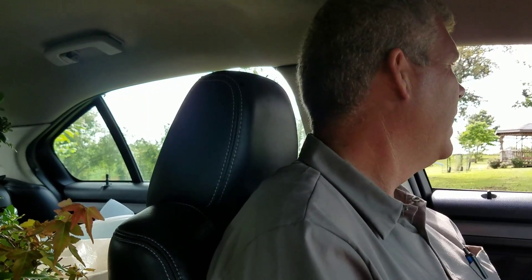We just got back — we went to Brussels Bonsai Nursery down in Mississippi to pick up some bonsai trees, and then we went to pick up some bees.